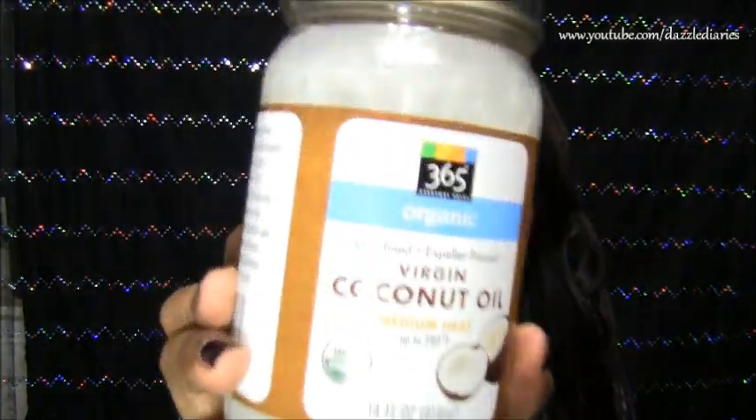I always have a couple of different types on hand. The one I get from Whole Foods is the Whole Foods 365 Everyday brand — organic, unrefined, expeller pressed virgin coconut oil with the USDA organic seal. It ranges somewhere between six and nine dollars. When you're purchasing coconut oil, look for that USDA certified organic seal.